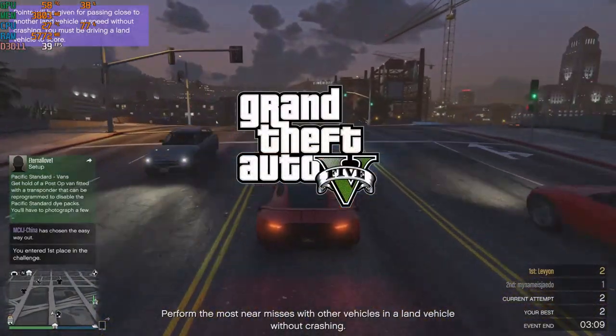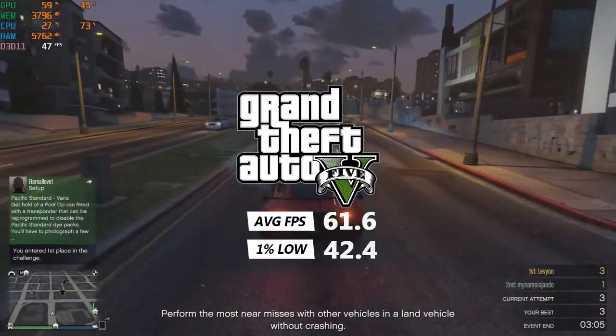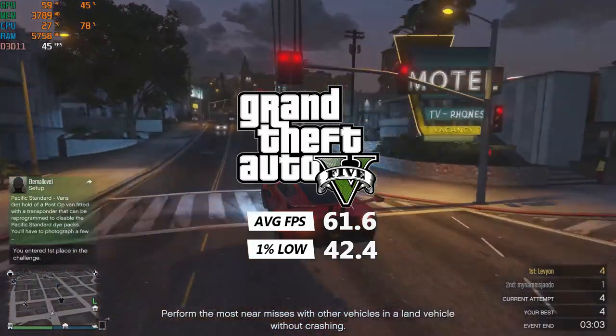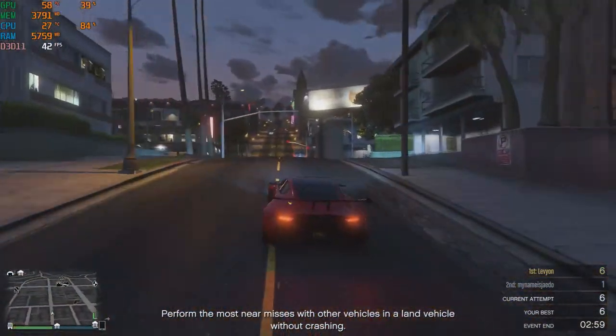GTA 5 on high settings got us an average of 61.6 FPS and a 1% low of 42.4 FPS. GTA ran pretty well, but I was hoping for a little more consistent frames.